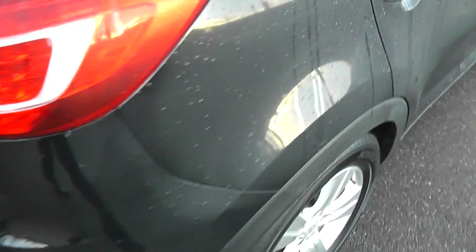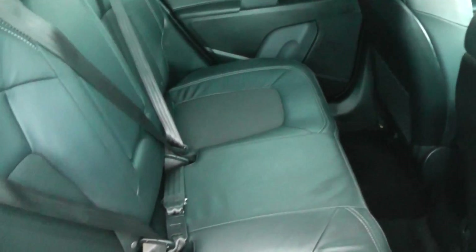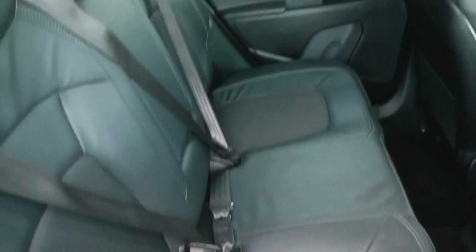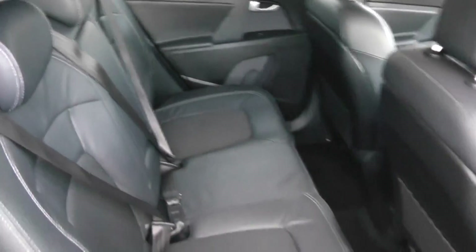Coming round to the side of the car, the driver's side, upholstery is part leather — so it's half leather with a grey fabric interior. It's a split seat on the back, 60-40, or it folds down to make the boot bigger.